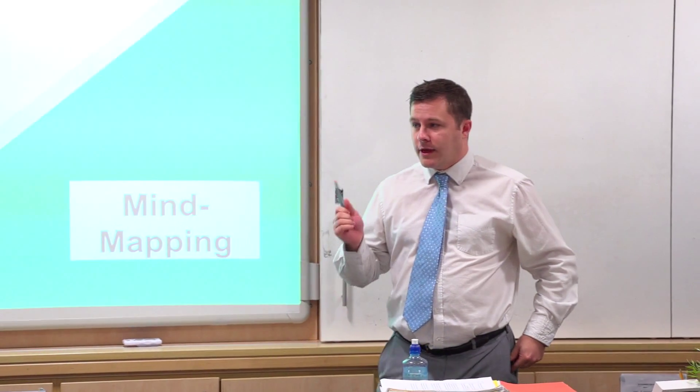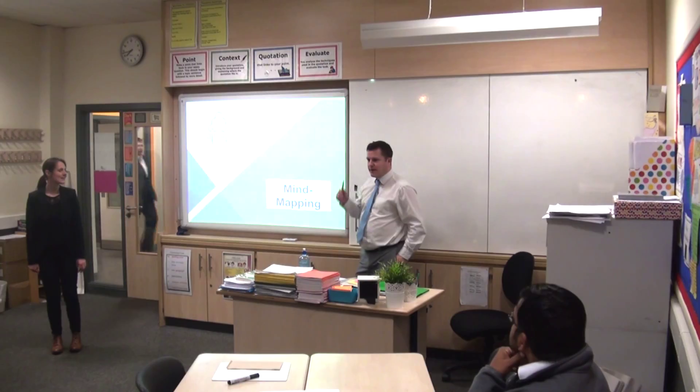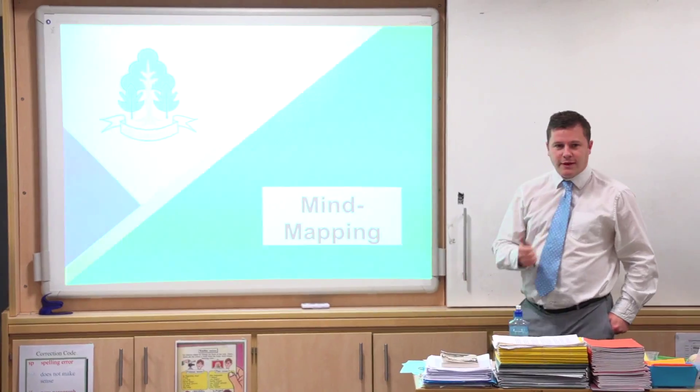Good evening, ladies and gents. My name is Neil McKay, I'm from the English department, and I'm Helen Rogers from Food and Textiles. As you can see, we're taking you through mind mapping, giving you an idea about how mind maps are used and how they can be useful. We hope to give you a wee taster of actually making up your own mind map — that's the plan.